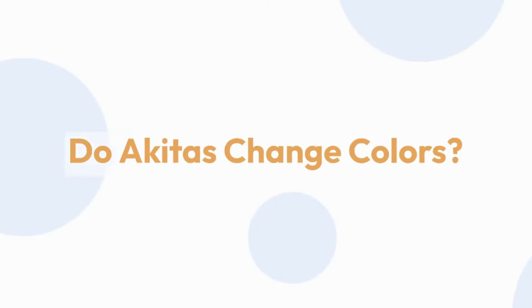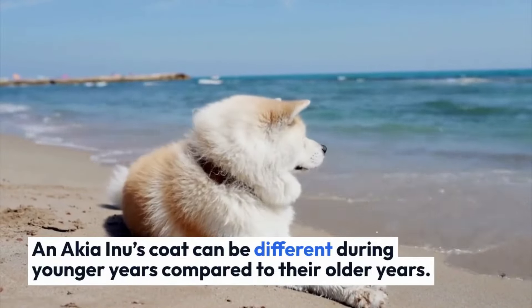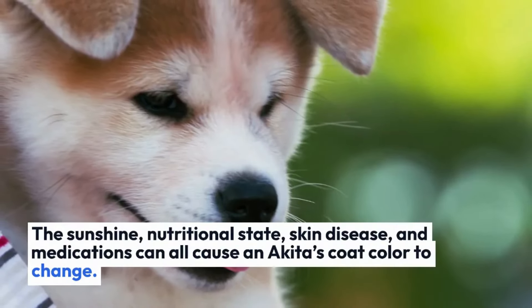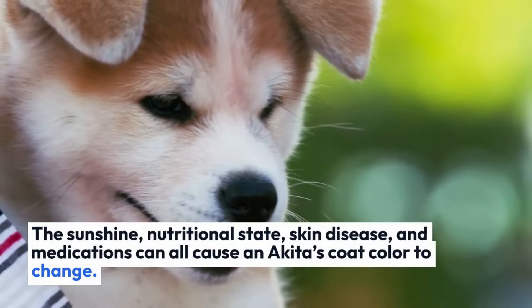Do Akitas change colors? An Akita Inu's coat can look different over the years compared to earlier years, as Akita Inu colors are formed with age. In addition, sunshine, nutritional state, skin disease, and medications can all cause an Akita's coat color to change.